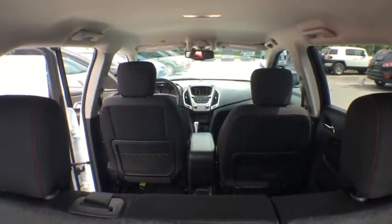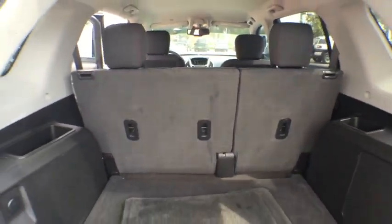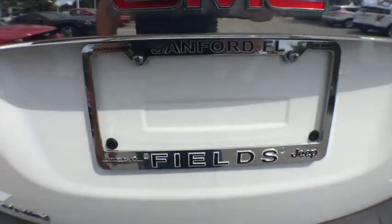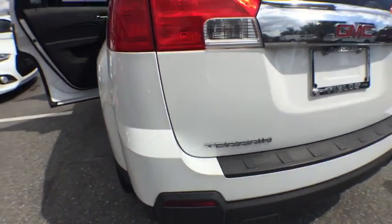An EPA-estimated 32 highway MPG is not bad either. This vehicle has less than 50,000 miles. Here are some of this vehicle's great options.